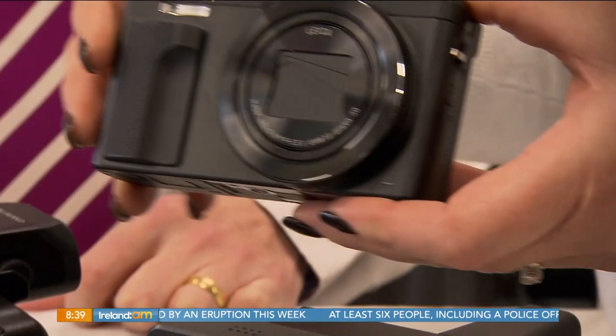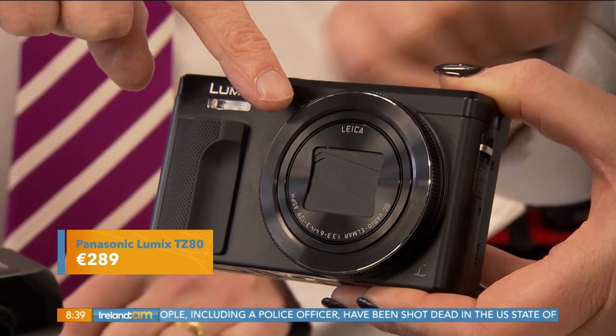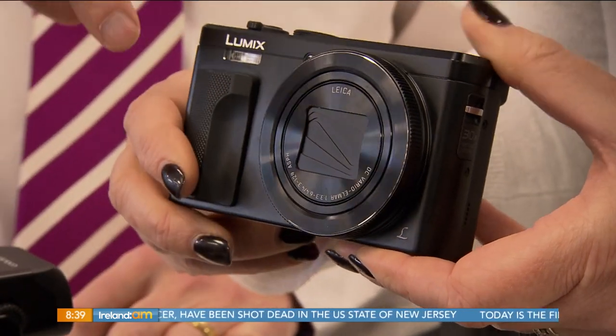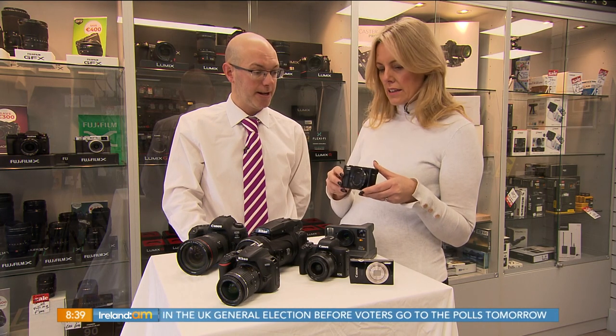Our next one is the Panasonic Lumix TZ80. This is still a non-interchangeable lens camera but it has quite a long zoom for its physical size — it's got a 30 times zoom, so at the end of the zoom you're 30 times closer than you were at the start. That makes it really good for wildlife photography or situations where you don't have to get too close to your subject.